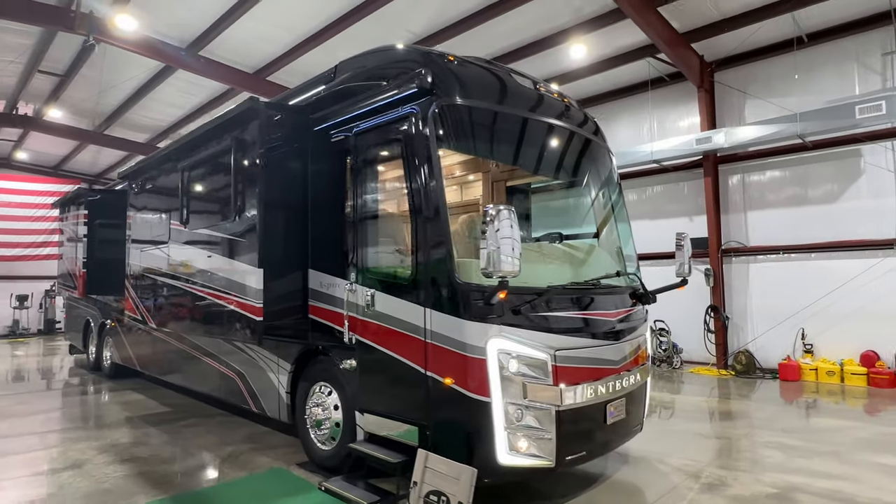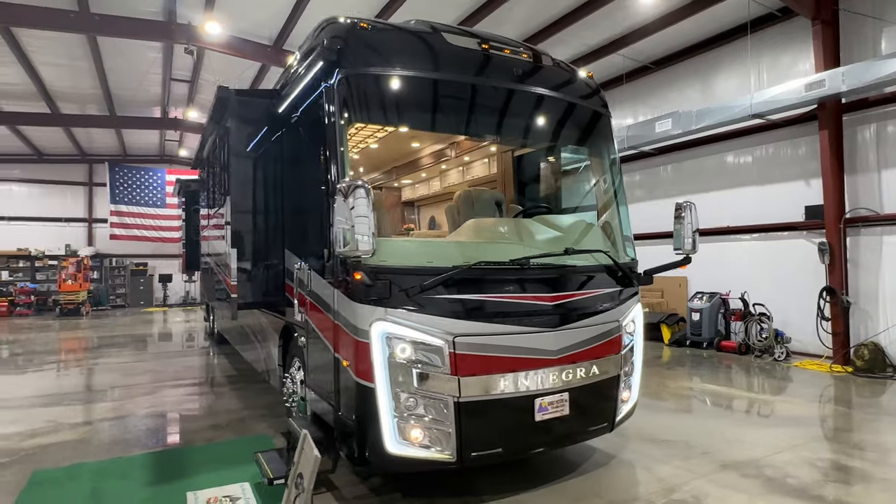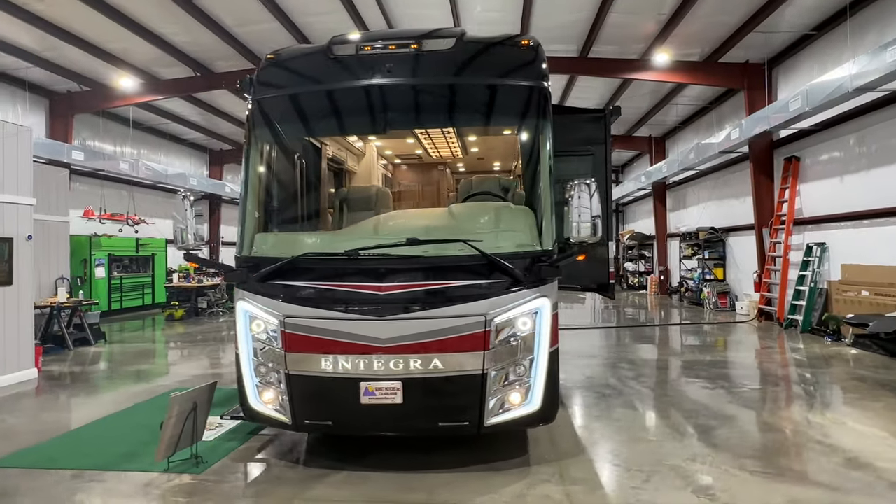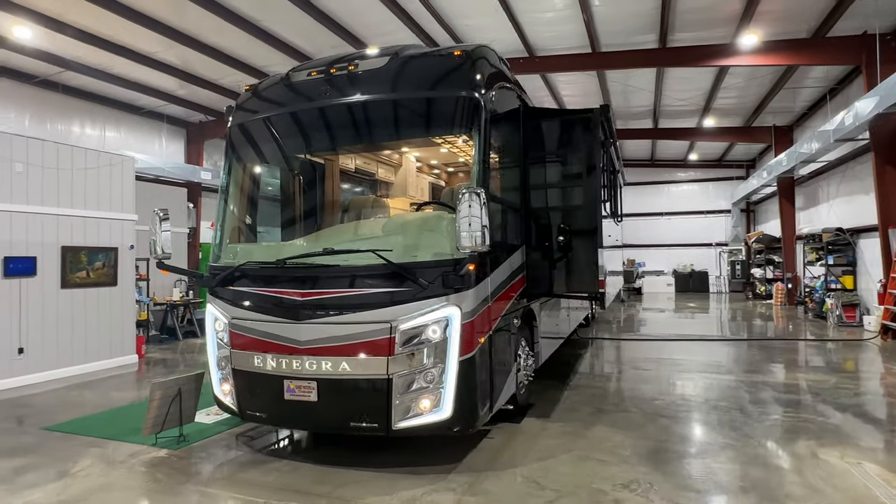Welcome to Sunset Motors. My name is Frank Gerard. We are located in West Tennessee. How about a beautiful 2022 Integra Aspire.